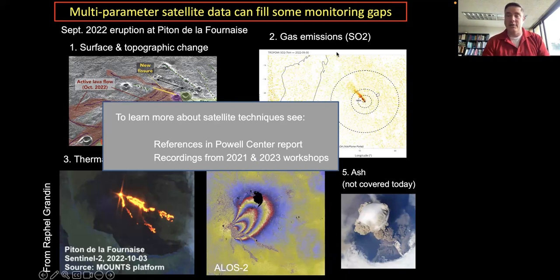We have a review paper recently published through the USGS Powell Center that reviews all these different types of satellite techniques, along with videos from workshops to train people on how to use them. Today I'll focus primarily on surface and topographic change and ground deformation.